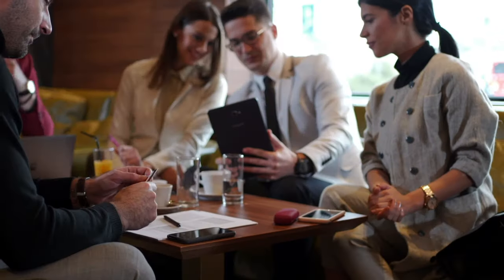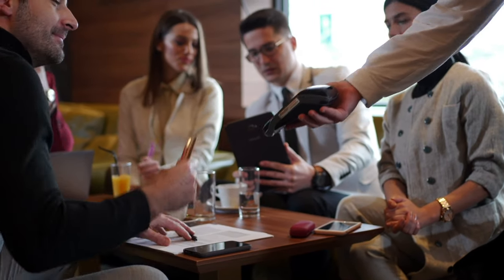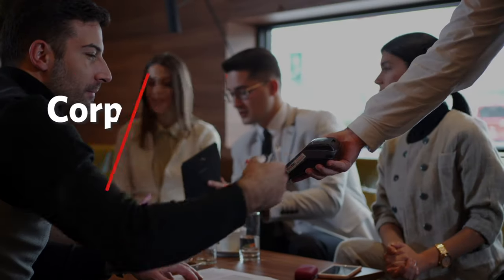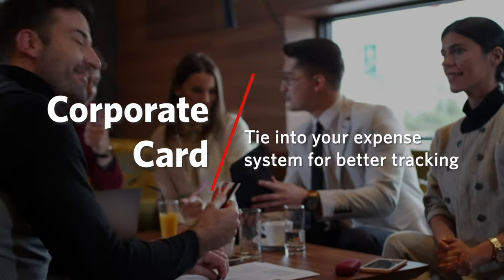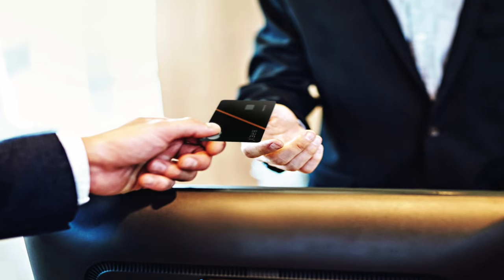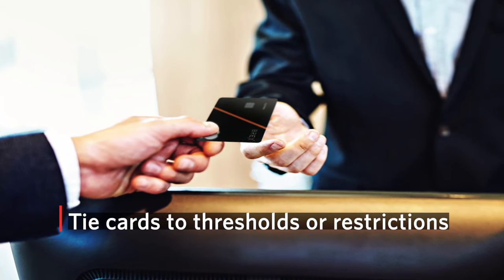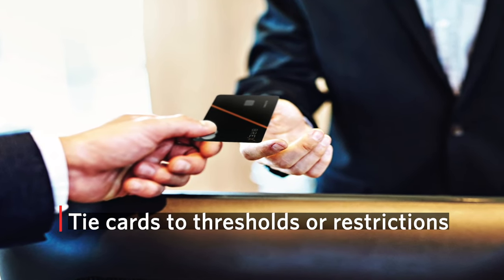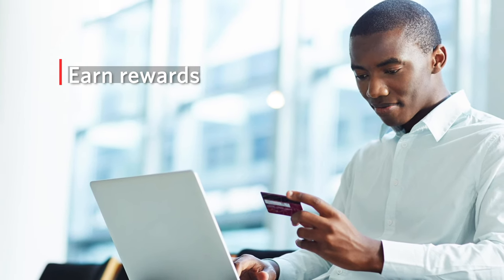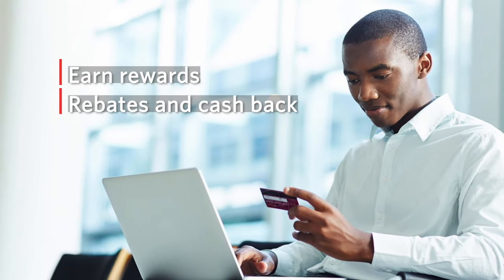Most businesses have their employees using personal cards to make expenses or for travel. What we recommend is the corporate card, which can now tie into your expense system or your accounting system, so that the data can easily flow from the card into their accounting system for tracking purposes. They can tie each employee's card to thresholds, have limits or restrictions. You also earn rewards with the corporate card, so you can get rebates or cash back.